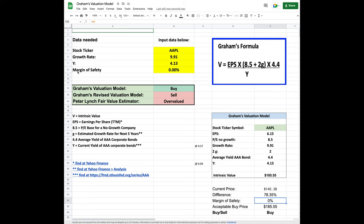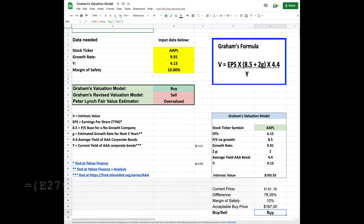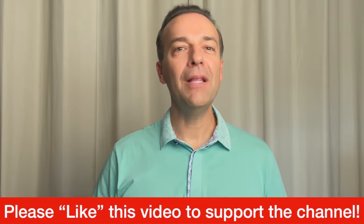Now if you wanted to add an additional margin of safety, notice that here in the yellow area we can do that. If we make it 10%, it will adjust our acceptable buy price. When we adjusted the margin of safety, it went from an acceptable buy price with no margin of safety at $185.55 to $167 if we switch that margin of safety to 10%. Now we want Google Sheets to automatically calculate this based on all our information, including our margin of safety, and tell us if this is a stock we should consider buying or maybe one we should consider selling if we own it already. Here you see the formula that will produce a buy or sell signal for you.